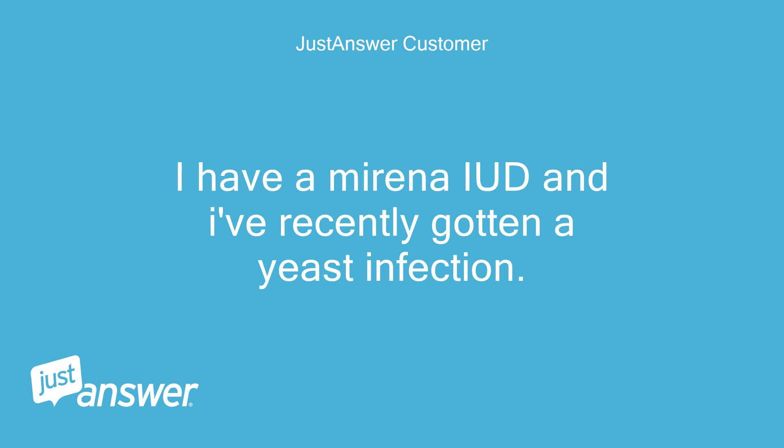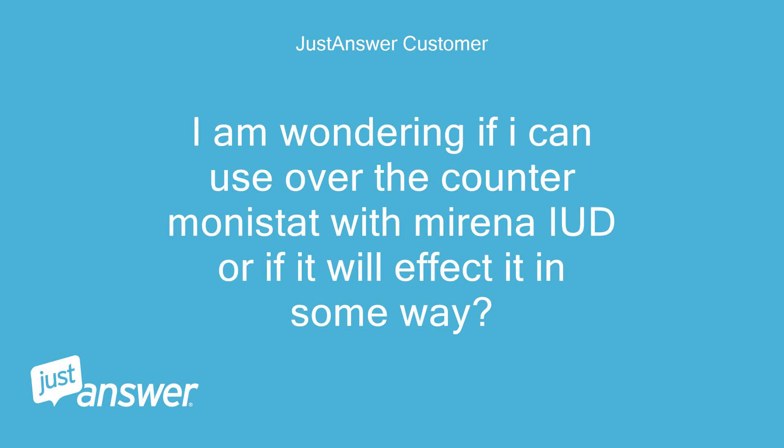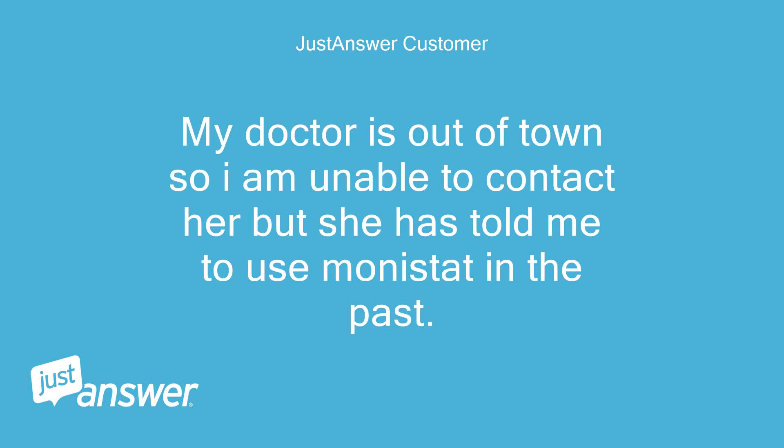I have a Mirena IUD and I've recently gotten a yeast infection. I get yeast infections almost every time I take antibiotics, but I haven't had one since the IUD was placed 9 months ago. I am wondering if I can use over-the-counter Monistat with a Mirena IUD, or if it will affect it in some way? My doctor is out of town, so I am unable to contact her, but she has told me to use Monistat in the past.